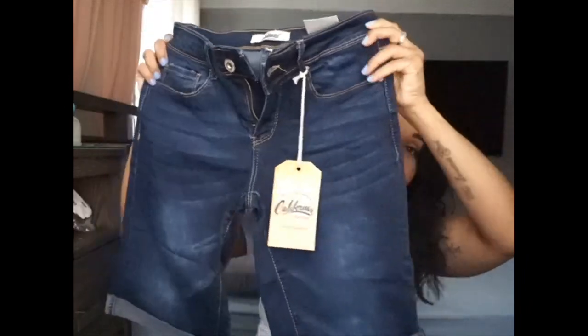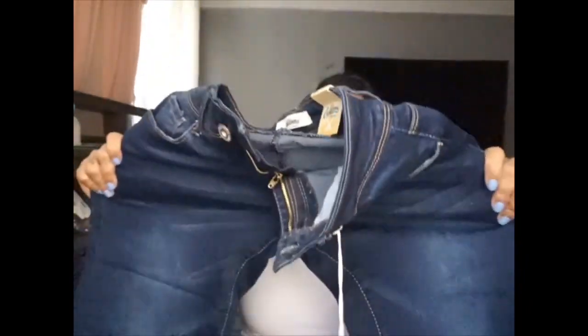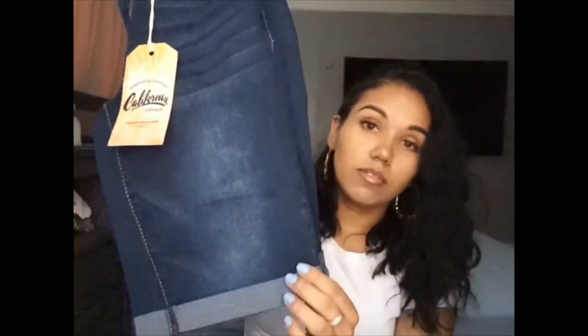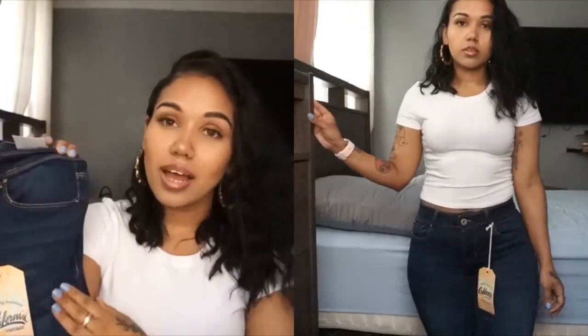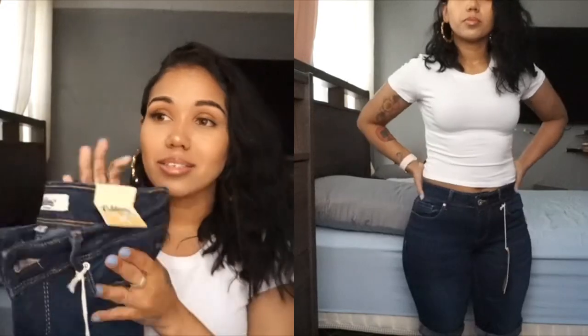I also got some Bermuda shorts. In my last haul I got a light blue pair, but this time I got a darker blue — I absolutely love the color. They're really really stretchy and I love how they're kind of rolled down at the bottom. You can dress them up or down with heels, flats, sandals, or sneakers. I got them in a size three and they're called the Trinity Cuffed Denim Knee Shorts.